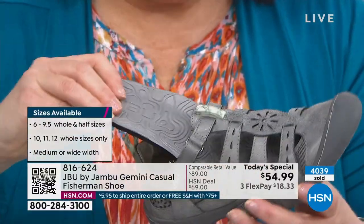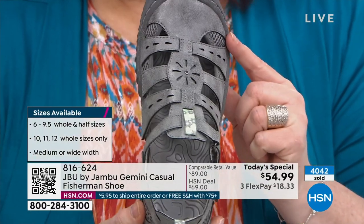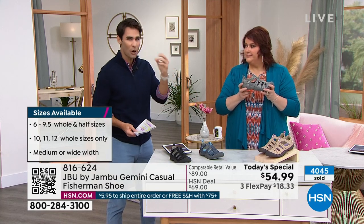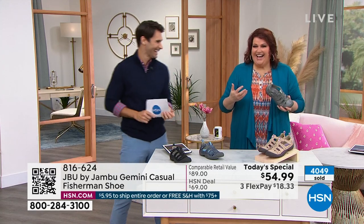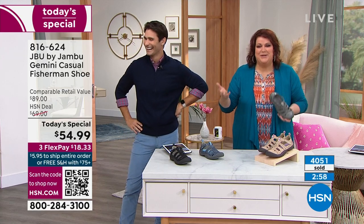I hear EVA foam all the time — I'm a runner, and EVA foam is what you have to have for support. For this Gemini to have that EVA foam — that's something they didn't have to do. They added it because they know we're going to be wearing it. We want the bounce, we want the energy to go through the day. That's what makes you want to bounce — you want to do a little dance. Our gals always do a little dance when we're in our Jambu because we feel good.